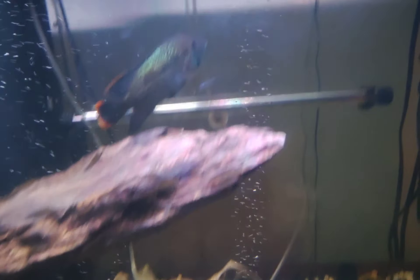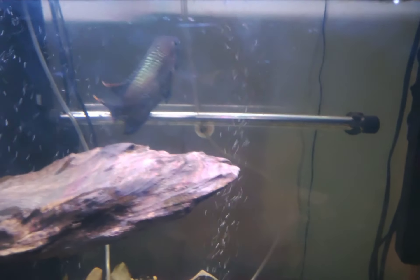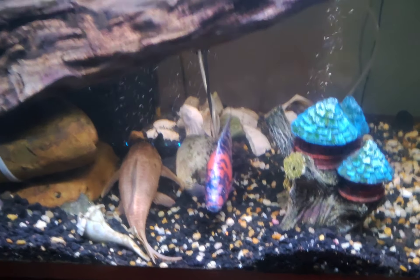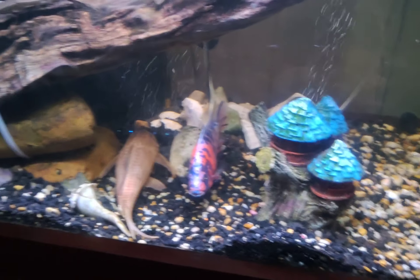These two others — I didn't name these. That one was given to me. He's always fighting, but she's really calm. The bright colored ones are the females.